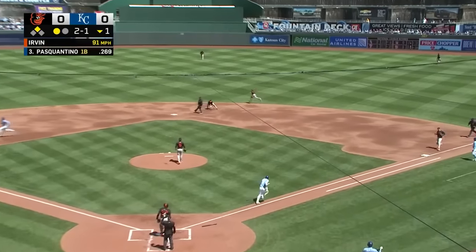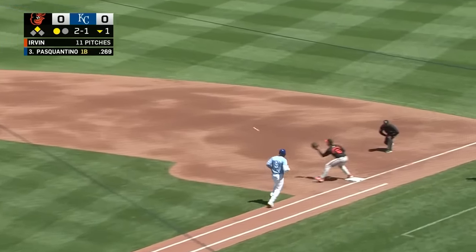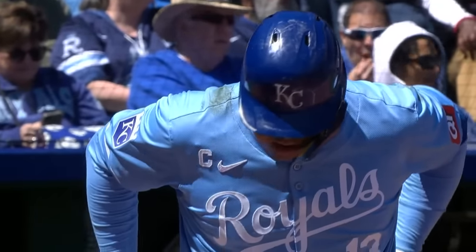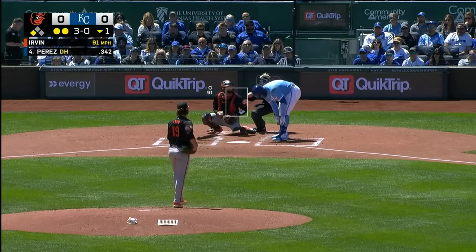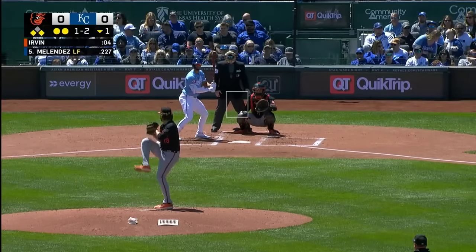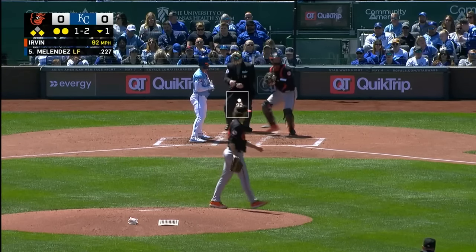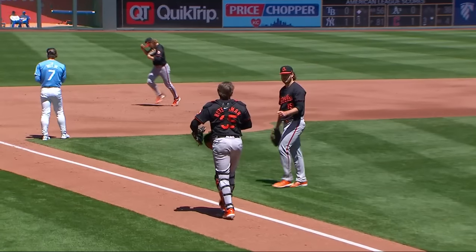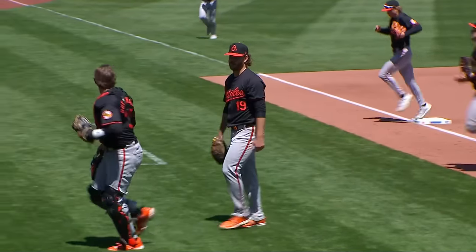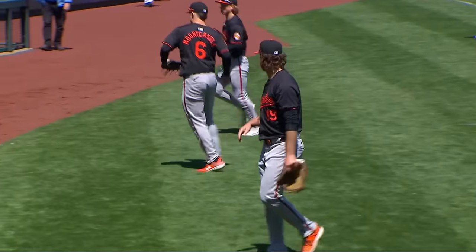Ground ball from Pasquatino. Henderson got rid of it as Witt takes third on the second out. You better be careful here — Salvador Perez has had a monstrous series. With two out and first base open, I would think really hard about pitching around this guy. Four fastballs all off the plate — that's about as intentional as an unintentional walk can be. Melendez takes strike three right down the heart of the plate, and the Royals are not able to score despite a few base runners in the bottom half of the first inning.